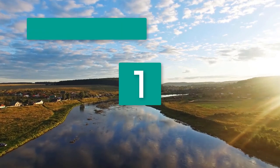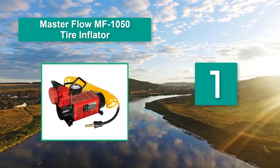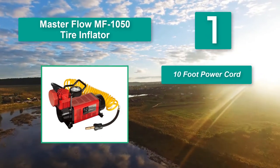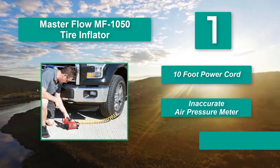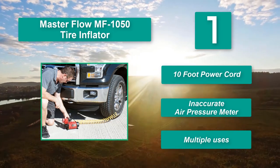Number 1: Masterflow MF1050 Tire Inflator. This 12V air compressor comes with both a 10-foot heavy-duty power cord and a 16-foot self-coiling air hose to give you a total of 26 feet of working space. Main features: 10-foot power cord, air pressure meter, and multiple uses.